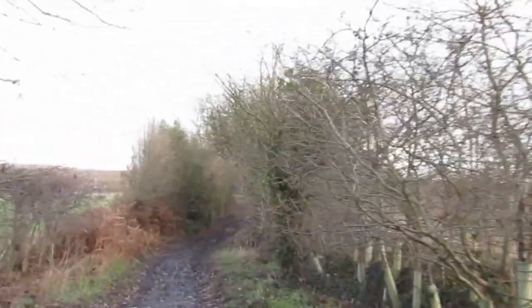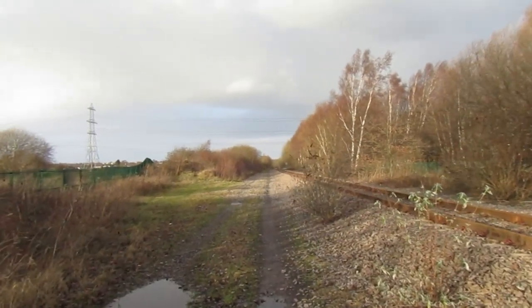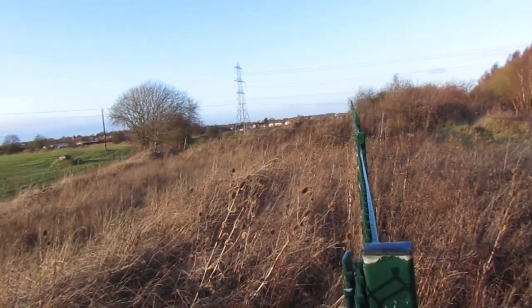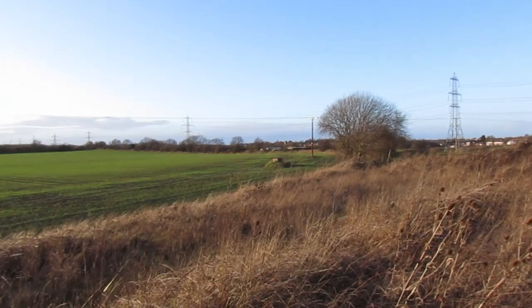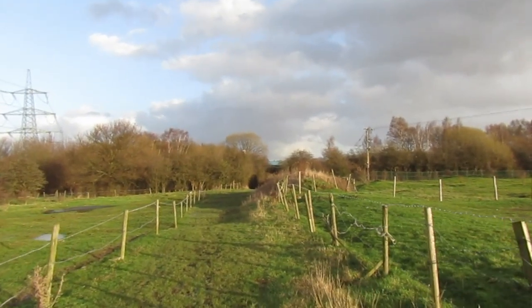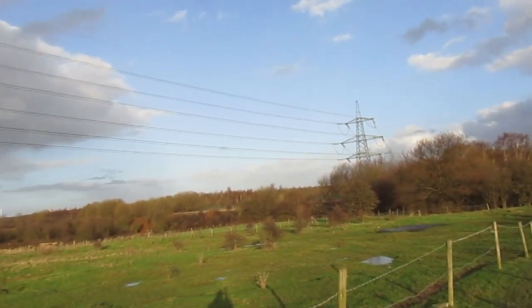It's at this point where the line split. To the right it joined the middle line at this junction. We can just see the curve marked by the line of bushes. Back to our line, we can see the middle line going off towards Leeds.